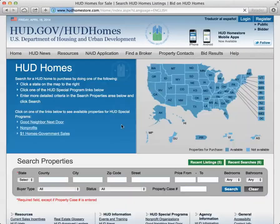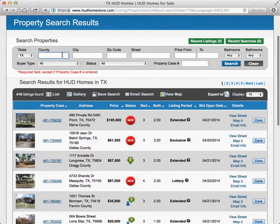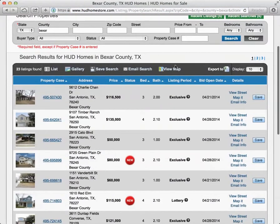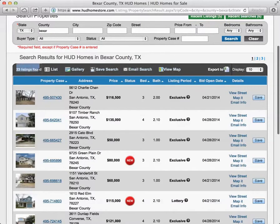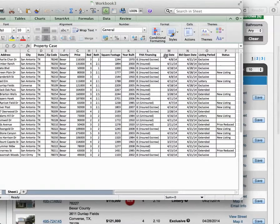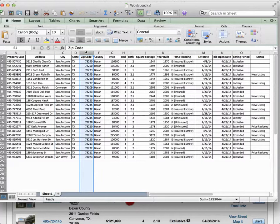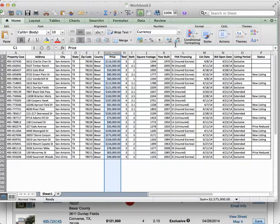Now we're going to go back to the page and I'm going to show you another neat feature. Since I'm working in San Antonio, I'm going to type in Bexar County — that's the county where all the properties in San Antonio are listed. What you can do is export this list of 23 properties to an Excel sheet. You click Export, it exports those properties to an Excel sheet. Here you have that listing in Excel format — you have the address, city, state, zip code, county, price. I like to format the price as currency and get rid of those two zeros. You also have bedrooms, baths, square footage, and year built.